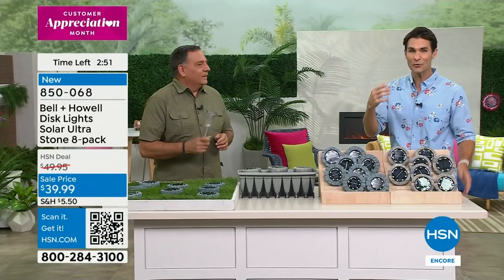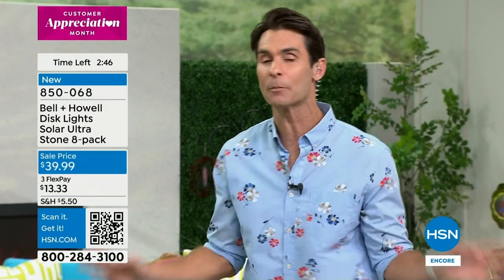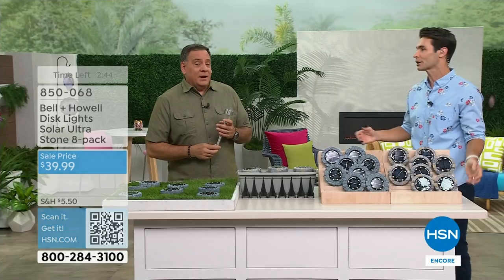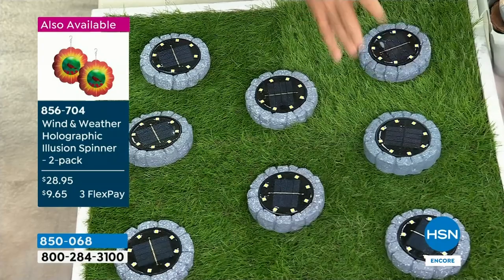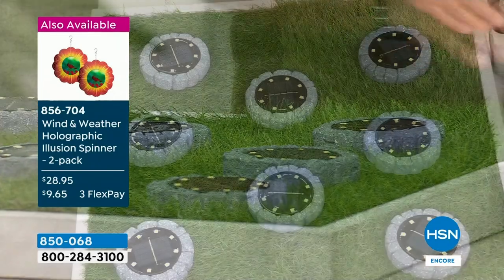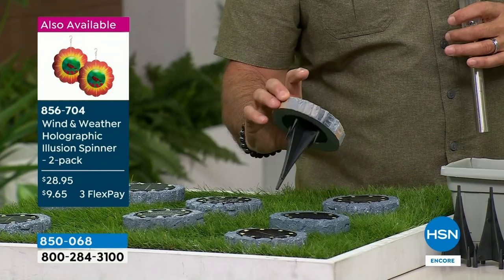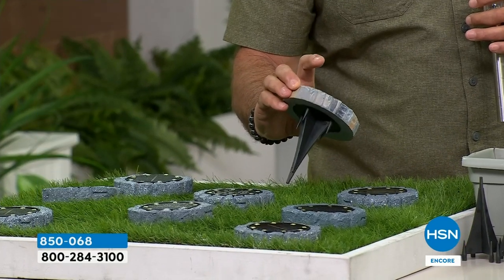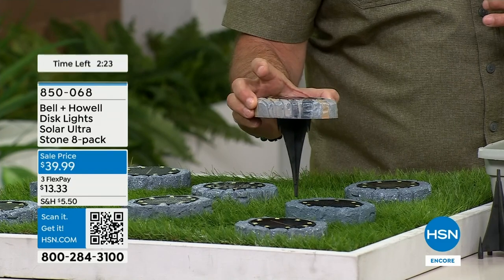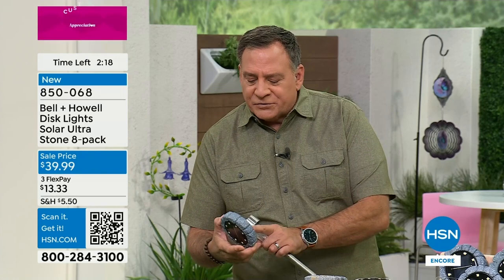You can secure them in place — just throw them down on a walkway, driveway, pool deck, or around the fire pit. Or use the included stakes to stake them into the ground. You get one stake for every single light. They can also be used vertically — there's no keyhole, so use double-stick tape on the back. There's a power switch on the back: turn it on one time and never touch it again. The sun regulates everything.